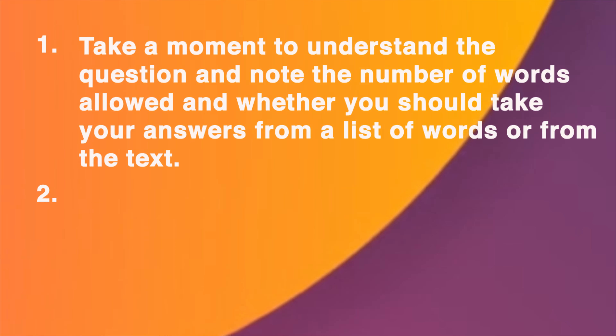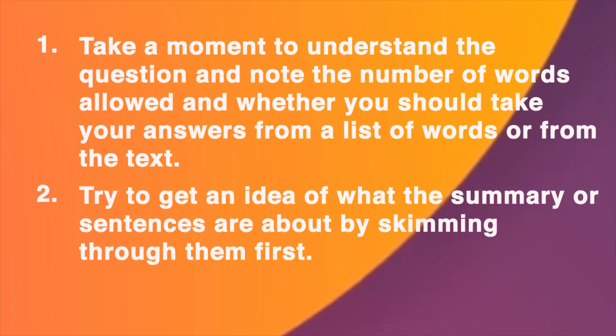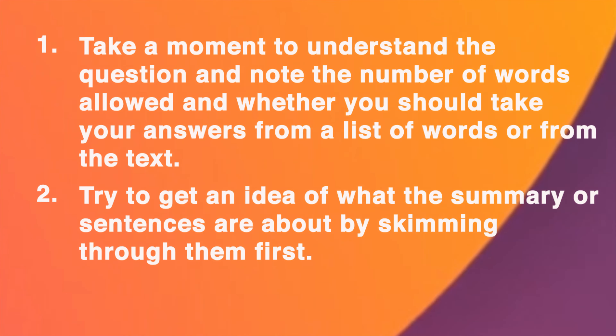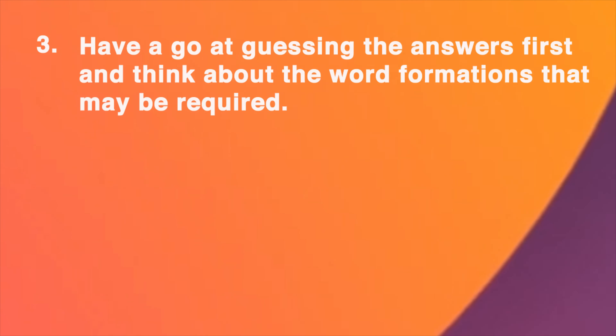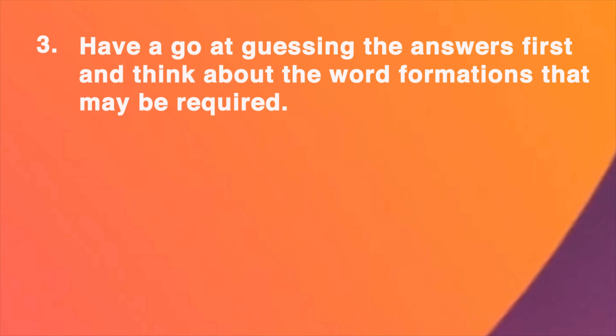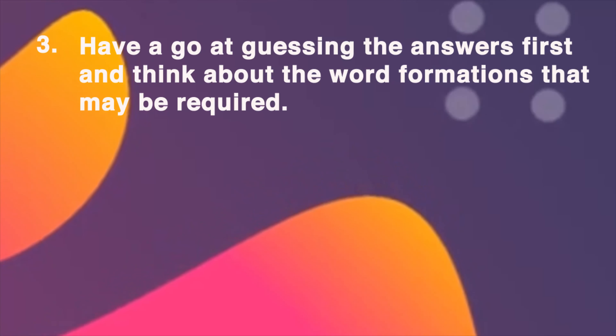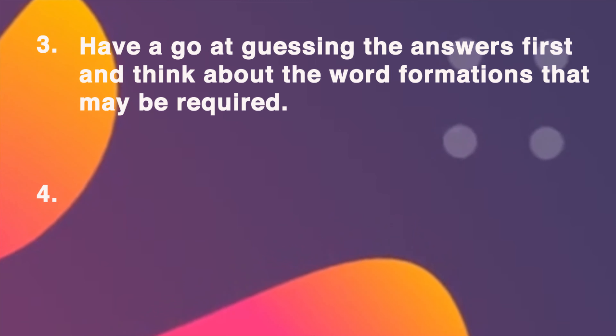Number 2: Try to get an idea of what the summary or the sentences are about by skimming through them first. Number 3: Have a go at guessing the answers first, and then think about the word formations that may be required.